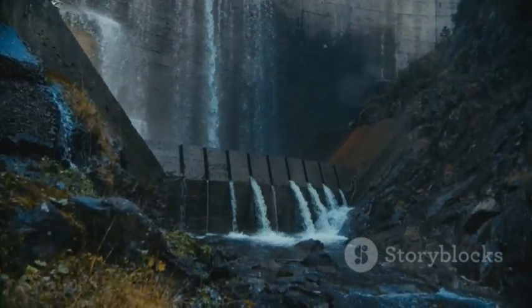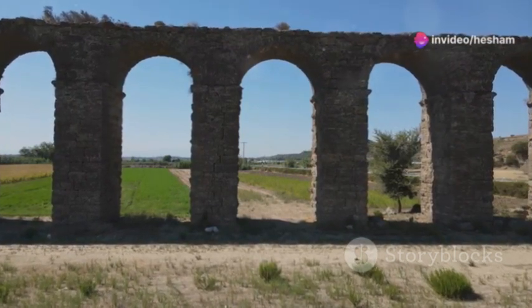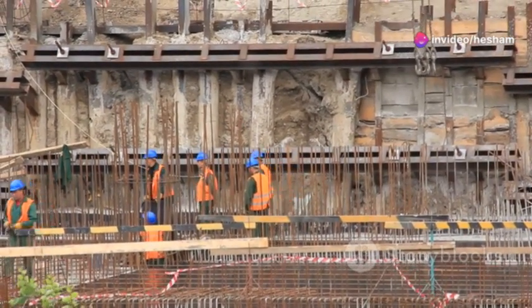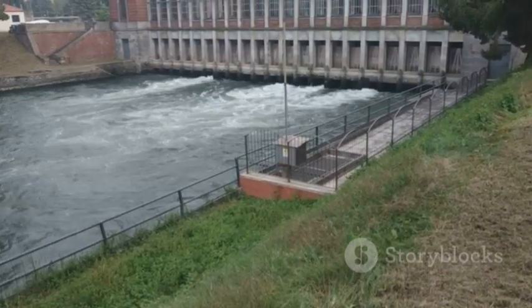From ancient aqueducts to modern mega dams, we'll uncover the secrets behind these marvels of engineering. So buckle up, grab your hard hat and get ready for a crash course in hydraulic structures. I guarantee you'll never look at a canal or a culvert the same way again.